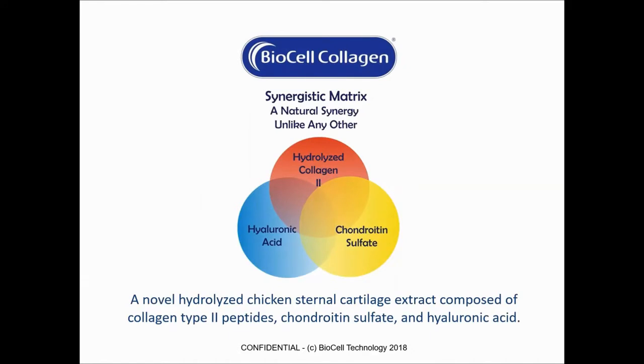On this slide, we're going to take a look at BioCell Collagen and the novel properties of this ingredient. It is really unlike any other ingredient in the marketplace and certainly unlike any other collagen. What makes BioCell unique is its composition. There are three primary constituents: hydrolyzed collagen type 2, chondroitin sulfate, and hyaluronic acid. This is due to the source material we use, which is the chicken sternal cartilage — the only part of the chicken that we use. We extract that from the chicken sternal cartilage, and within it there are the collagen type 2 peptides, chondroitin sulfate, and hyaluronic acid.